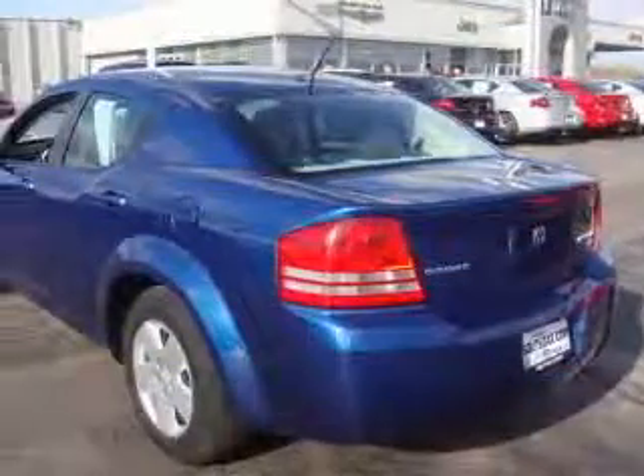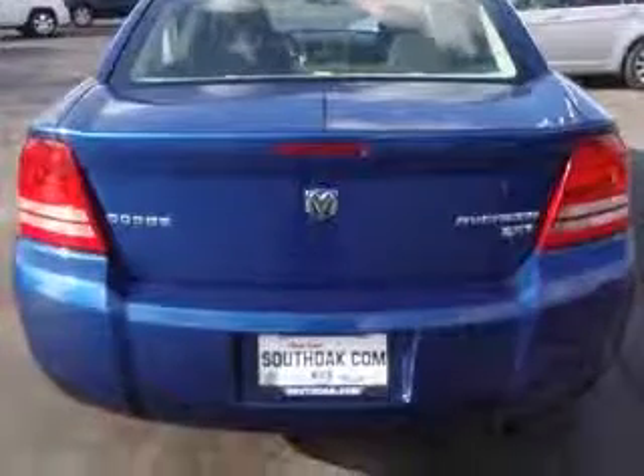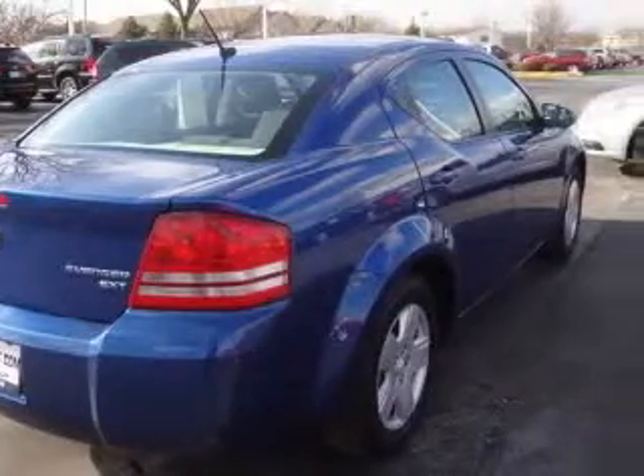Four-wheel ABS brakes, air conditioning, center console with full covered storage, clock, in-dash radio, cruise control, external temperature display, front seat type: bucket, and front-wheel drive.